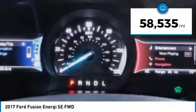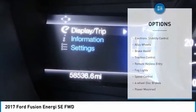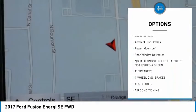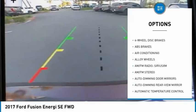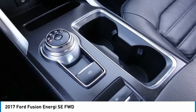This vehicle has less than 60,000 miles. Here are some of this vehicle's great options: electronic stability control, alloy wheels, brake assist, traction control, remote keyless entry, fog lights, speed control, four-wheel disc brakes, power moonroof, and rear window defroster.